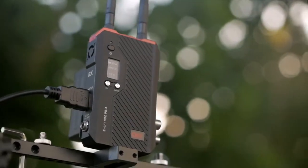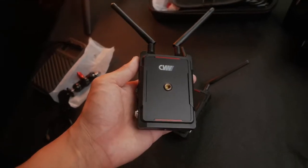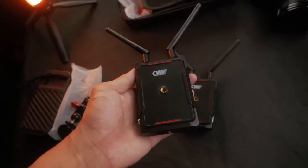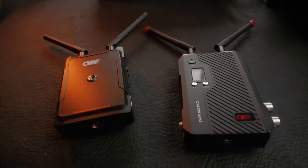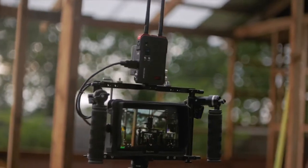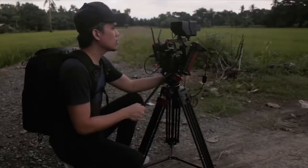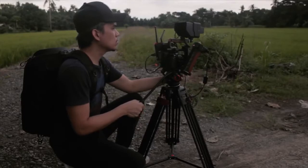Several brands like Crystal Video Wireless, or CVW, are now producing affordable versions of wireless video transmission systems, like this one — the CVW Swift 800 Pro. This is their latest model for the Swift 800 lineup. I recently reviewed their previous model, the standard Swift 800. There are a lot of upgrades in this one, which we'll talk about later. The Swift 800 Pro is targeted to filmmakers and small producers who are just starting out but want to level up their production game.